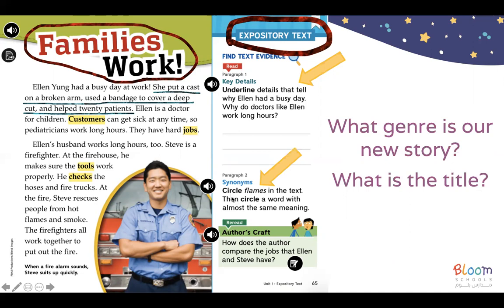The next question says: circle 'flames' in the text, then circle a word with almost the same meaning. We can find the word 'flame' and circle it. The word that has almost the same meaning is 'smoke.' So flames and smoke are the answer — we can circle both words.